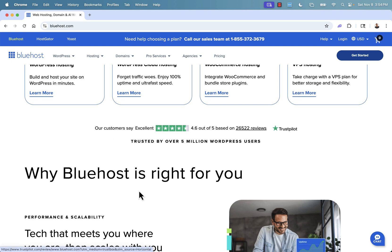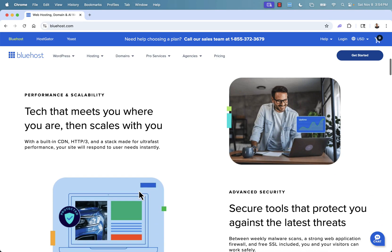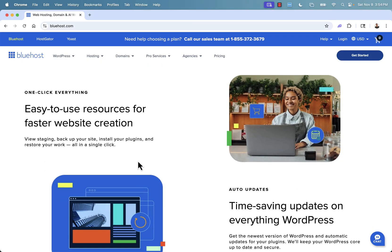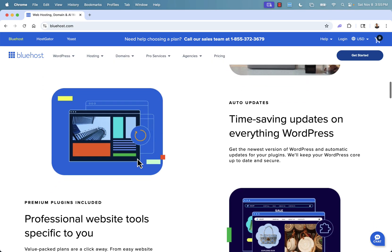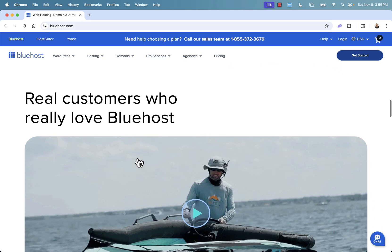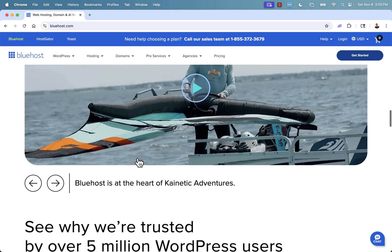Bluehost is the right choice if you're looking for scalability, security, high-end performance, super-fast website creation, and time-saving updates on everything WordPress. You'll literally be able to install WordPress and a ton of other plugins with one click, making it super easy if you don't have any technical experience. We're entrepreneurs, not coders — we want a professional website with all the bells and whistles without being bogged down by technical stuff.